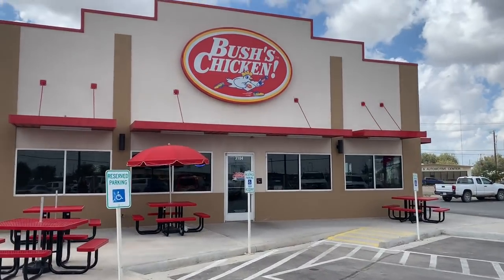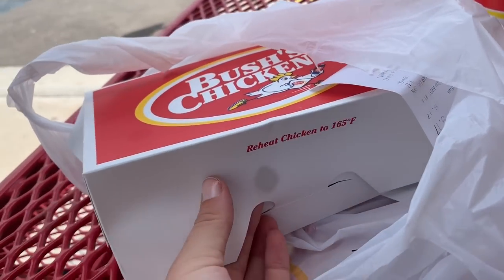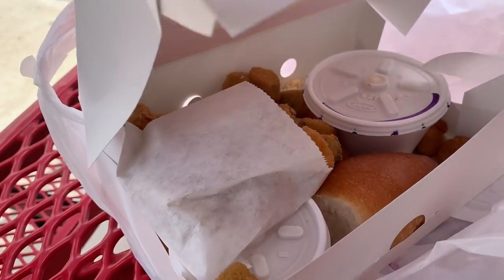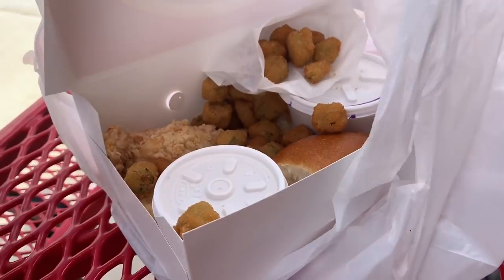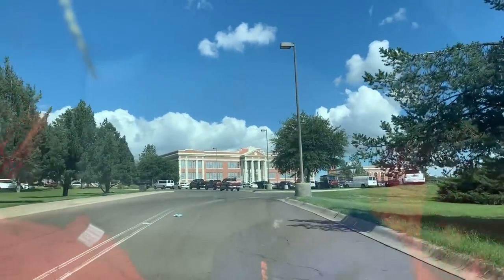We are in Midland, Texas, taking a pit stop to go get some chicken. We're all full now. Thanks, Bushes. So we just pulled into Alpine, Texas, which is a pretty small little town, but they apparently have a big university here. And so I am going to see if there's anything good in the dumpsters.